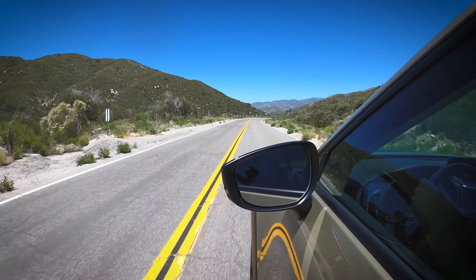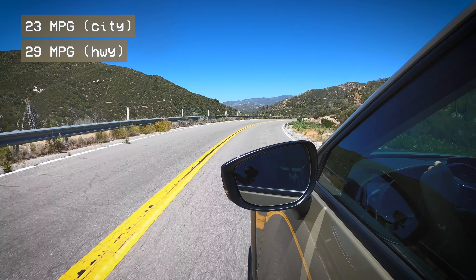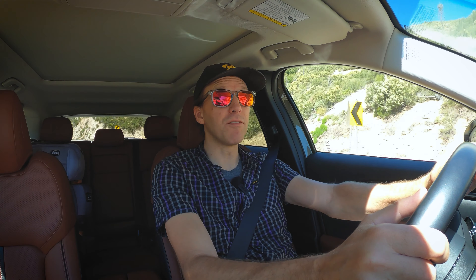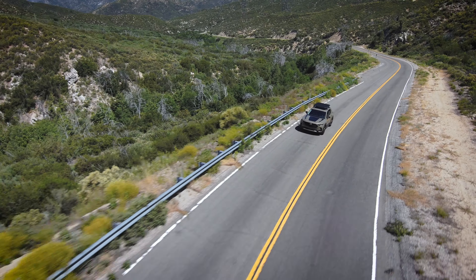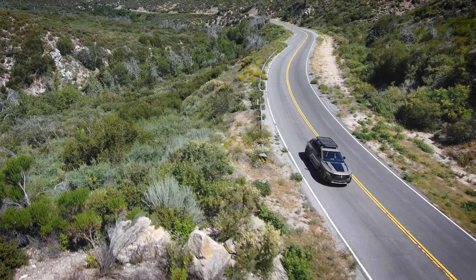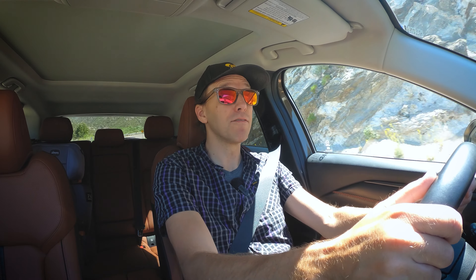Gas mileage is just average — 23 city, 29 highway, and 25 combined. With the proliferation of hybrids and plug-in hybrids, that kind of fuel economy doesn't really feel all that great. But while this vehicle is pretty fun on a canyon road, the ads for this vehicle show Patagonia jacket-wearing couples driving down dirt roads in search of solitude in some backcountry area. So let's go get the tires dirty.